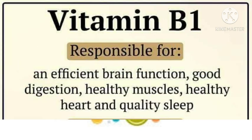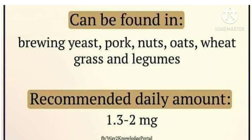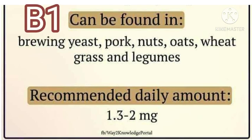Vitamin B1 is responsible for efficient brain function, good digestion, healthy muscles, healthy heart, and quality sleep. Vitamin B1 can be found in brewer's yeast, pork, nuts, wheat grass, and legumes. Recommended daily amount: 1.3 to 2 mg daily.